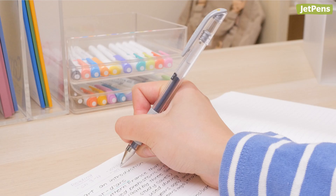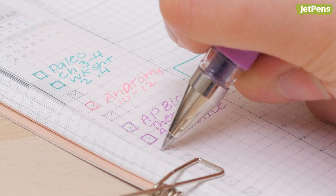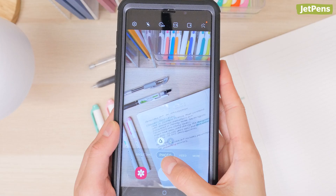They also have every Uniball Signo gel pen imaginable. By the way, we think that these are actually the same refills as that other super popular minimalist gel pen — try it out and see for yourself. To nail down the neat study aesthetic, they use colorful Kokuyo Campus notebooks, which help keep their notes tidy with dotted rule pages.